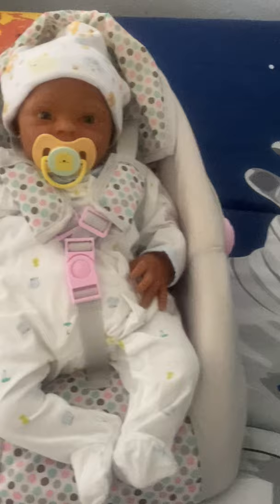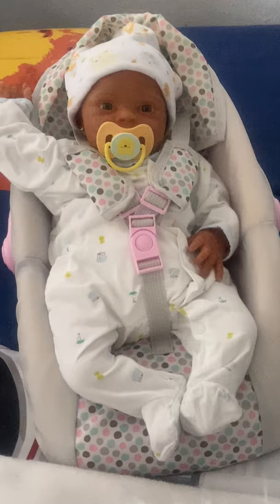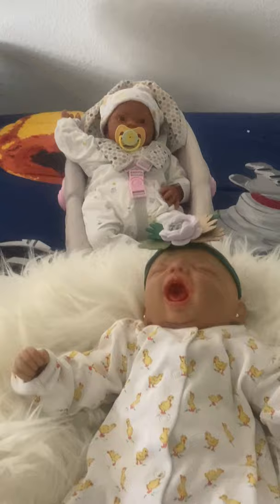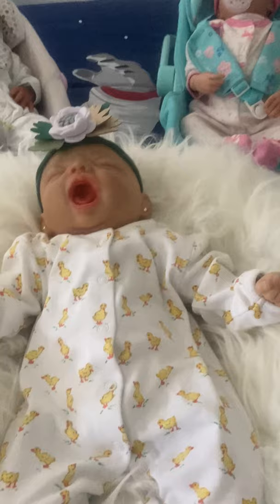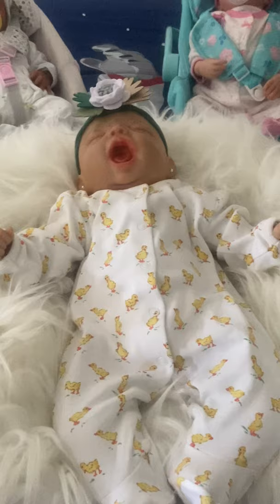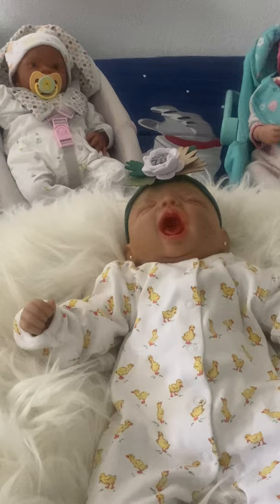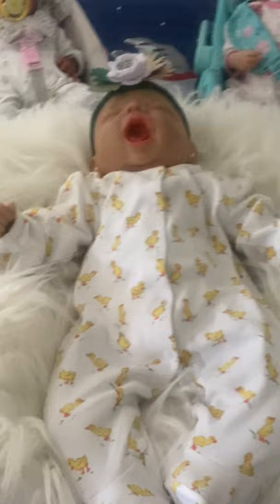As you guys can hear in the background, my dogs are being mischievous again. I definitely plan on doing a video to introduce you to the Sullivan Sweetheart pooches — I have two little dogs. They are actually very protective of the babies, which is really shocking to me, because I've seen pictures of other collectors post how their dogs have torn their baby's heads off or their limbs off. So I'm thankful they haven't done anything like that yet.